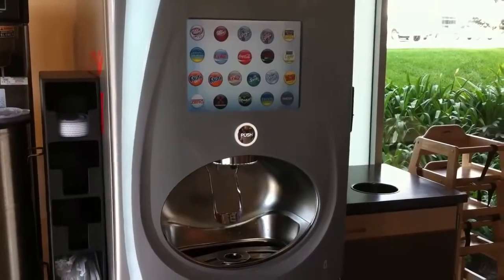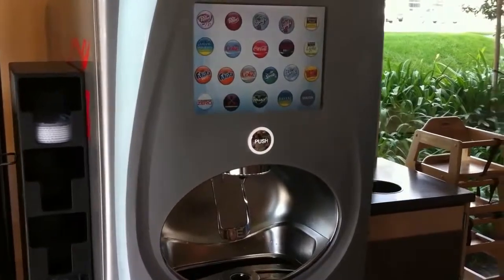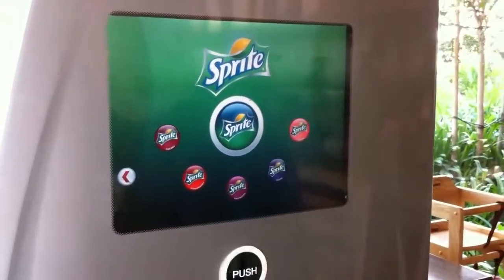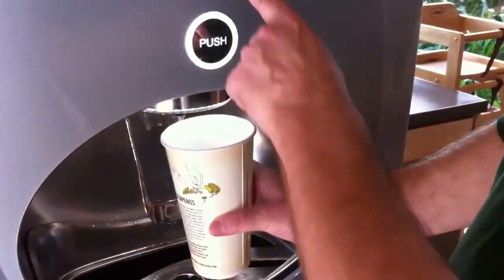A soda machine by Coca-Cola that has 106 variations of flavor that you can have in your soda pop. This thing's just really amazing. When you go through it, you can check it out. There's all kinds of different flavors for Coke, then there's all kinds of different flavors for Sprite, and then all the different ones, including Dr. Pepper and all the rest — you can add all these different flavor categories too.